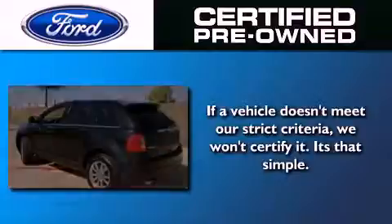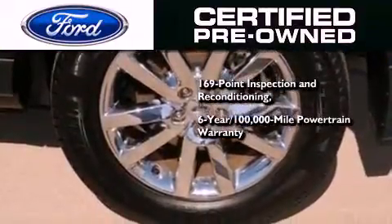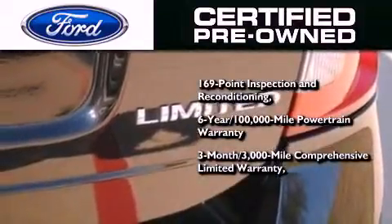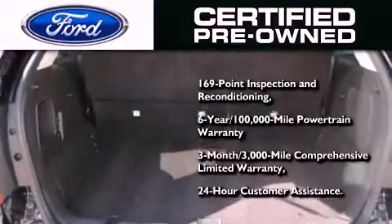The Ford pre-owned certification includes a six-year 100,000 mile powertrain limited warranty and a three-month 3,000 mile comprehensive limited warranty, plus Ford Motor Company's 24-hour roadside assistance program.